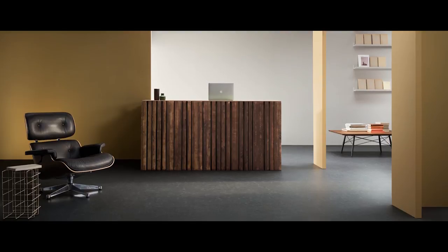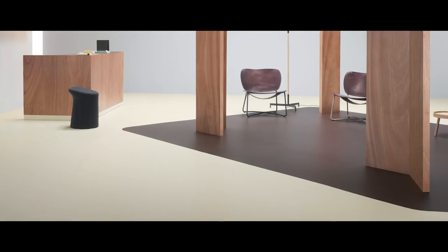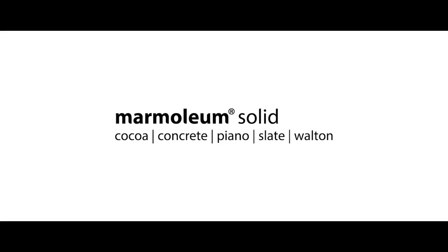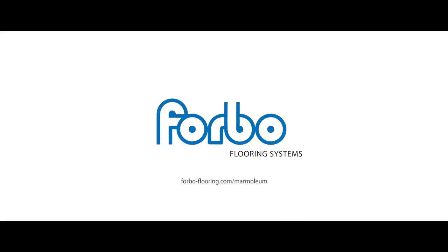The most important part of this Marmoleum solid collection is the fact that it will appeal to young architects and young designers, because it really shows a new, modern way of a natural Marmoleum floor. It's a pure design. I hope you'll see it — until next time.